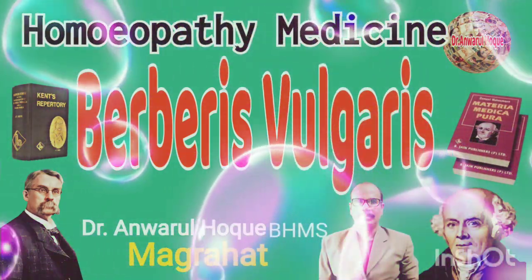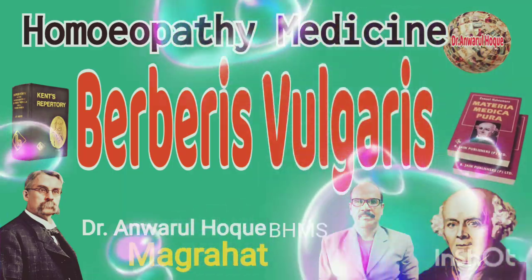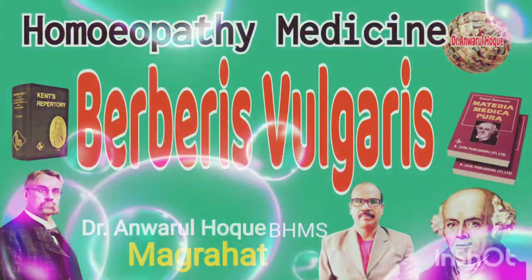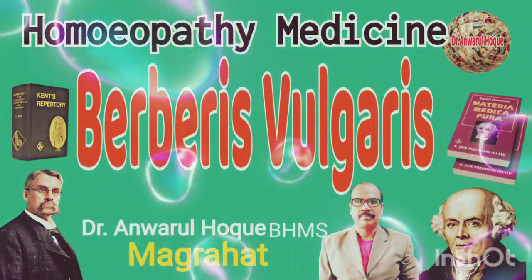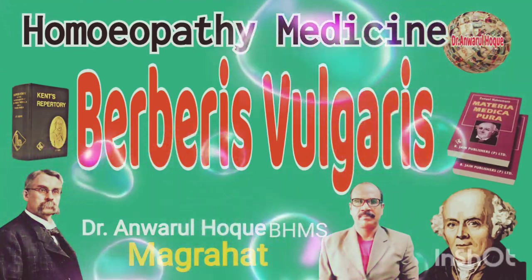The main guiding symptoms of Berberis vulgaris: Number one, it is left-sided principally — it affects the left kidney and left ureter. Number two, bruised pain with numbness and stiffness in the kidney region and in the small of the back.